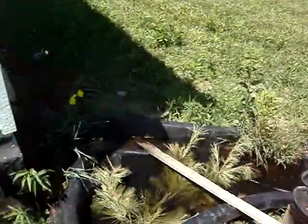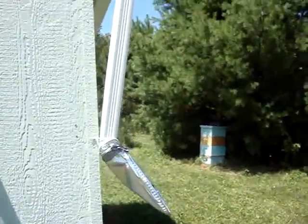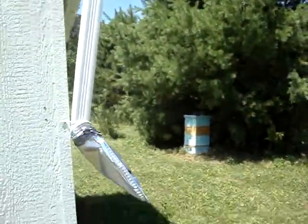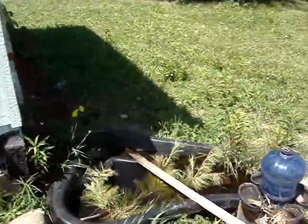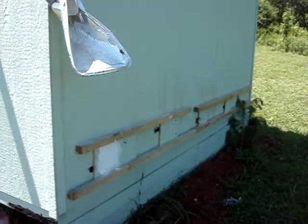This is a pond that Colleen put in. It's got a rain gutter, so the water is replenished when it rains. And this is the back of my bee shed.